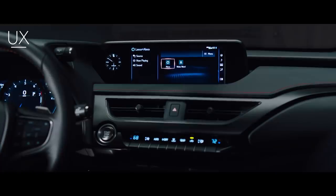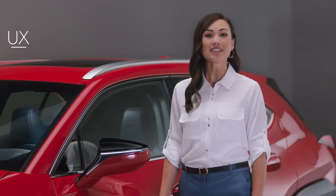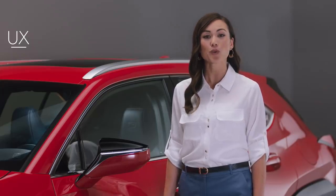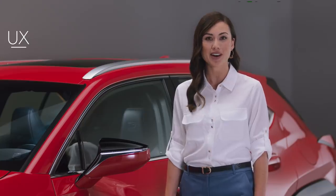Bold design. Expansive connectivity. Agile performance. The first-ever Lexus UX is a crafted modern crossover for those who explore every corner of the modern frontier.